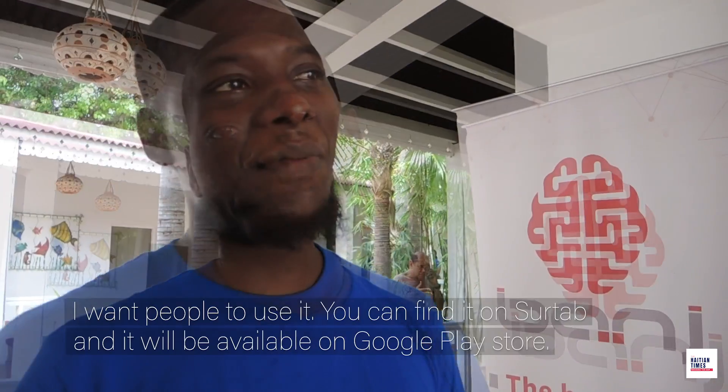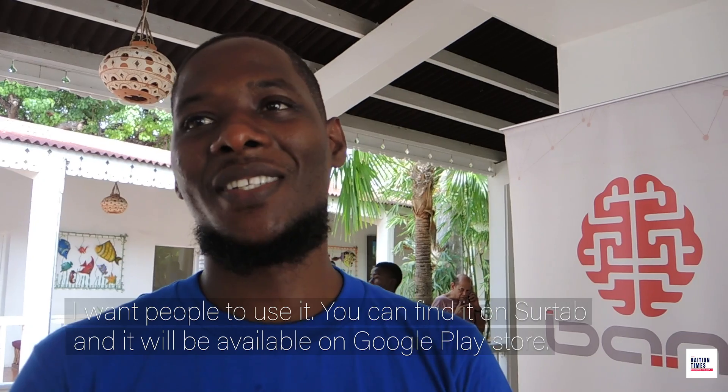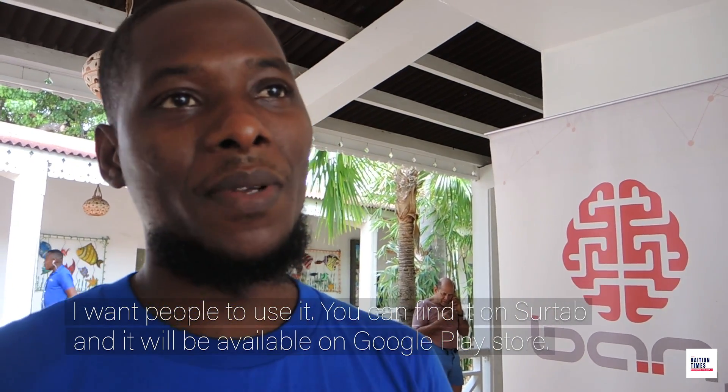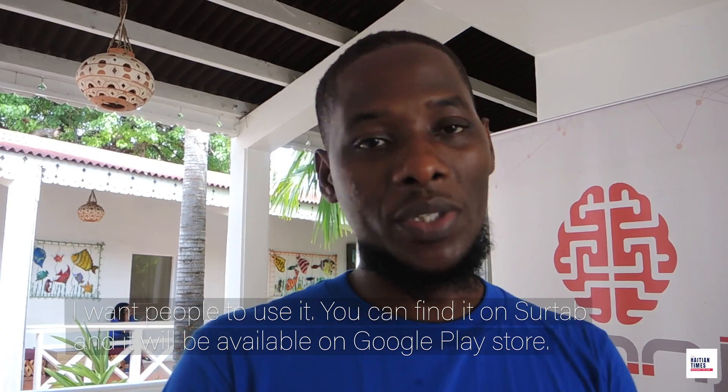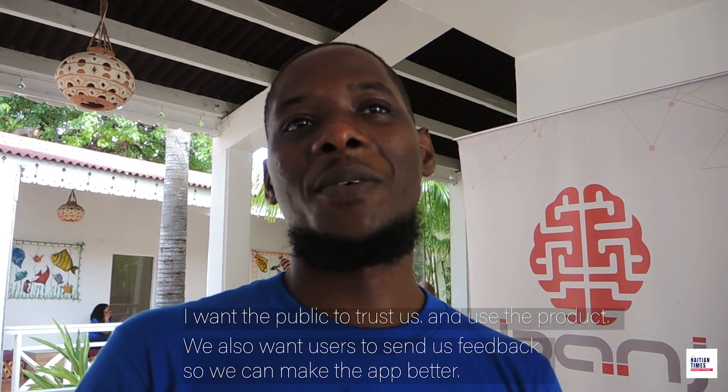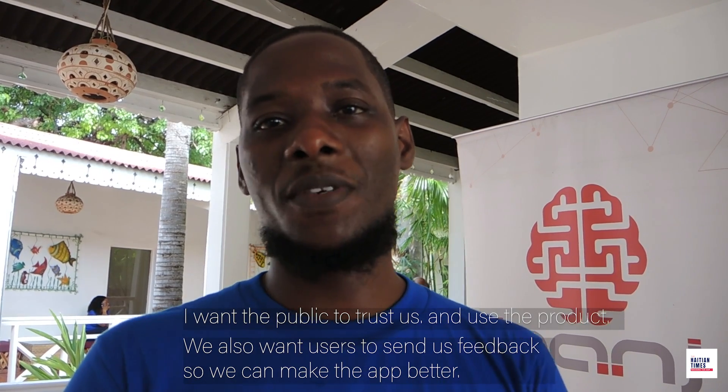I use augmented reality to help children learn. This is an application that you can use — you have an application on the site and also on the Play Store. I want you to offer your confidence; you can use it in Port-au-Prince, and you can also provide feedback so we can improve. Thank you.